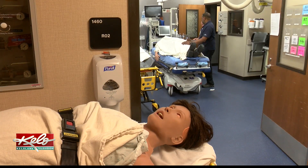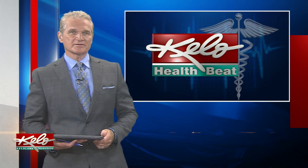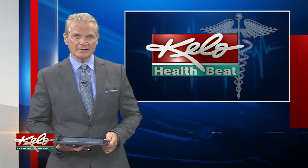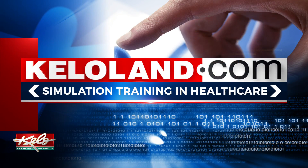With HealthBeat, I'm Sophie Heineman. Sanford Health encourages healthcare providers to celebrate Healthcare Simulation Week by participating in training. For more information on how to get involved, go to this story at KettleLand.com.